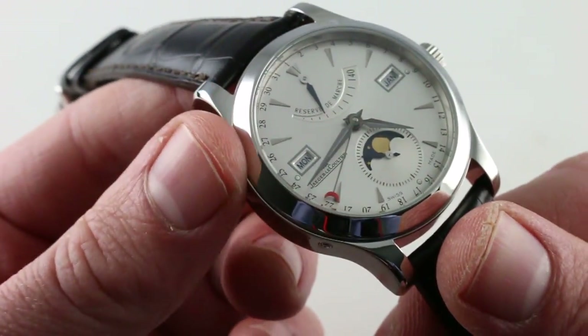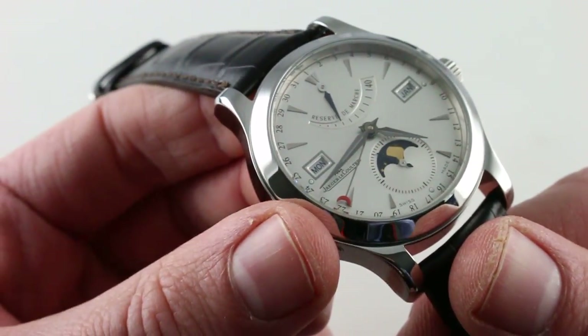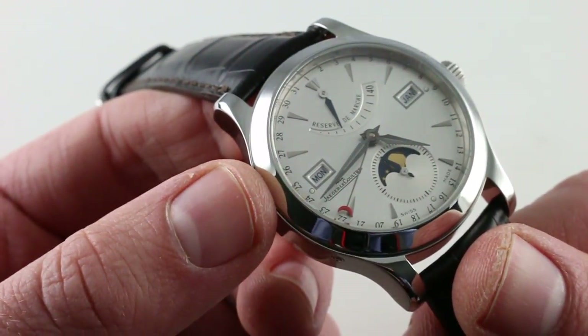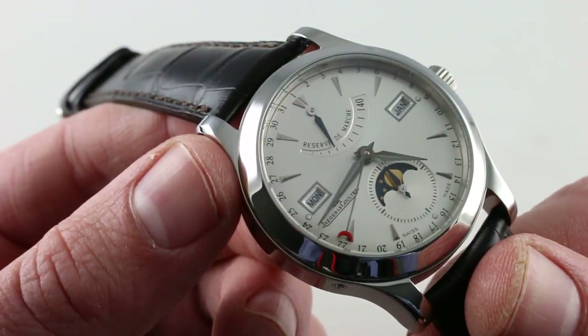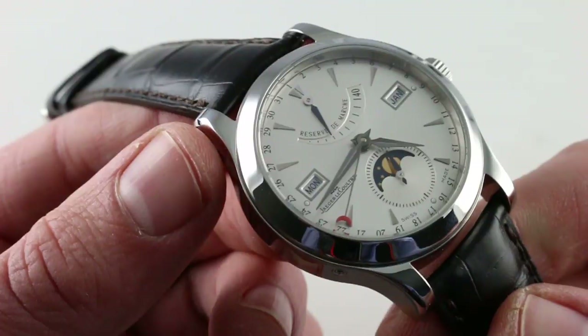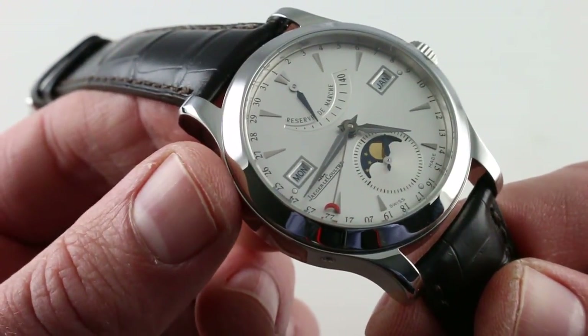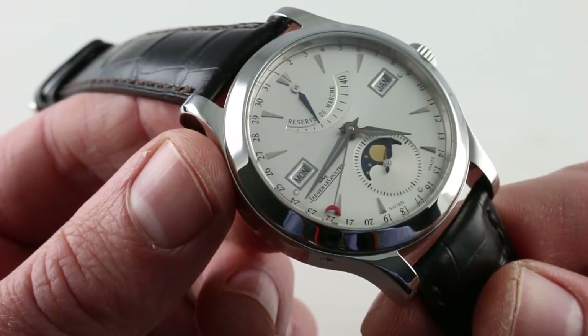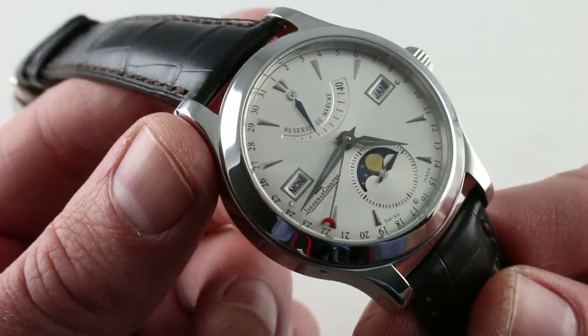The watch also features a dial with all applied diamond-polished indices in white gold and matching hands at center that have been blackened for contrast with the dial itself. During the 2000s, JLC heard its fans who complained about the legibility of grayscale watches with essentially shiny silver hands on shiny silver dials, and this watch remedies that perfectly. As you can see from this angle, the contrast is excellent.